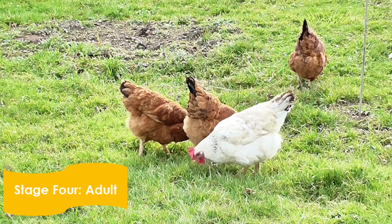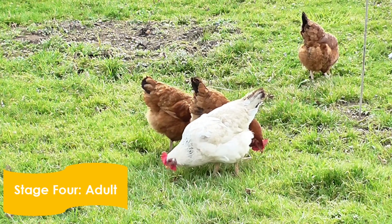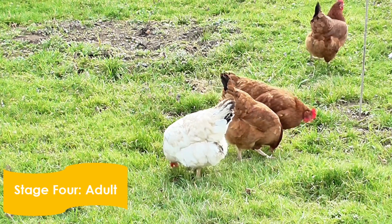Adulthood marks stage 4 of a chicken's life cycle. As stated previously, adult males are called roosters while adult females are called hens.